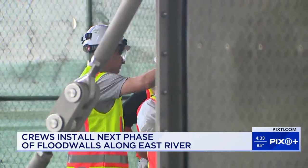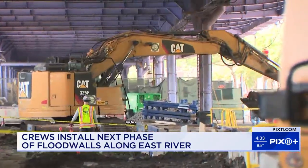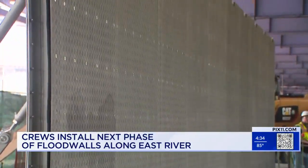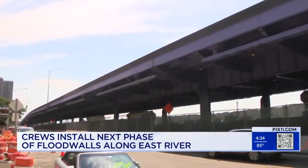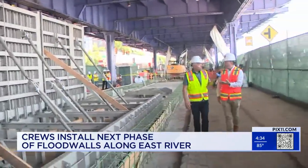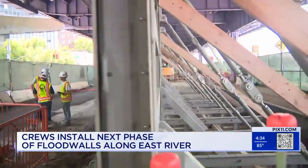Crews and contractors with the NYC Department of Design and Construction have started on the next phases. These movable gates are 16 feet above sea level. They'll stretch about a mile underneath the FDR between the Brooklyn Bridge and Montgomery Street. They're actually hydraulic — you press a button and they would go up in a sequence. They can also be raised and lowered by hand.